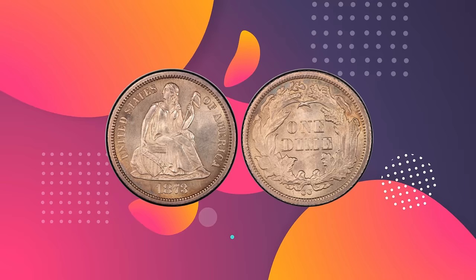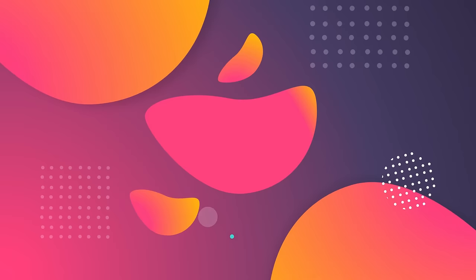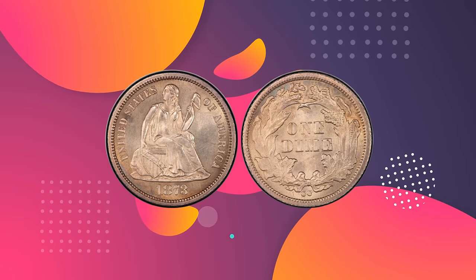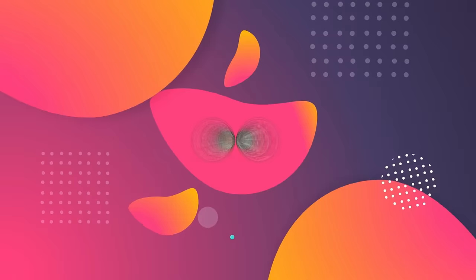In 1873, all dimes produced at the Carson City, Nevada Mint facility were to have pointed arrows on each side of the date. The mint did produce 12,400 dimes without any arrows by the date, but mint workers supposedly melted all of them. However, one example has survived to this day and is considered unique by numismatists. Given its unique status and extremely high level of preservation, this pushes the value of this coin close to $2,000,000.